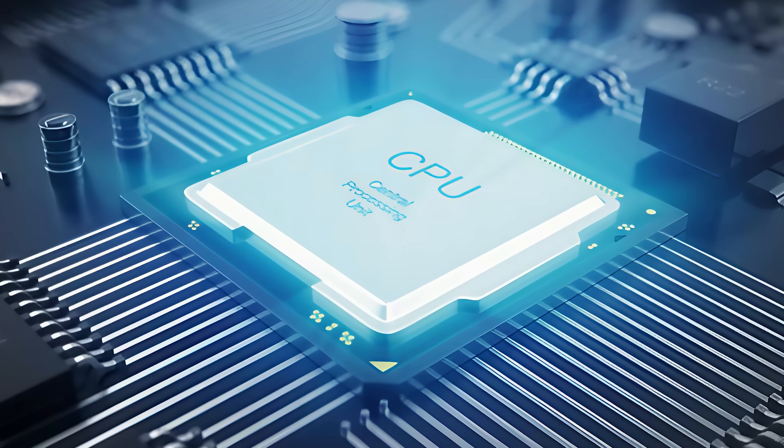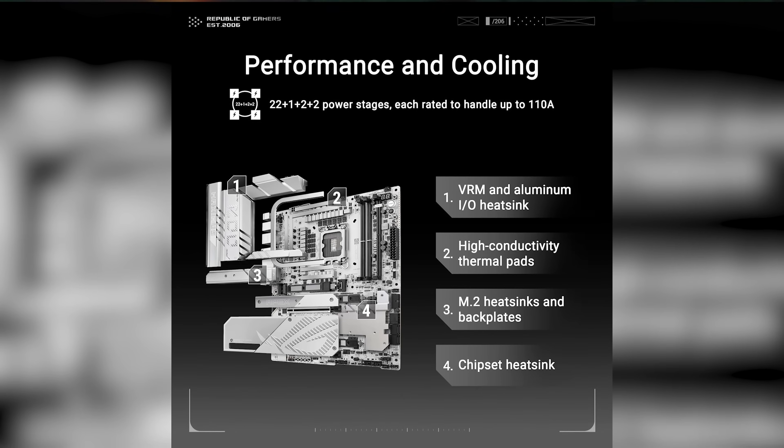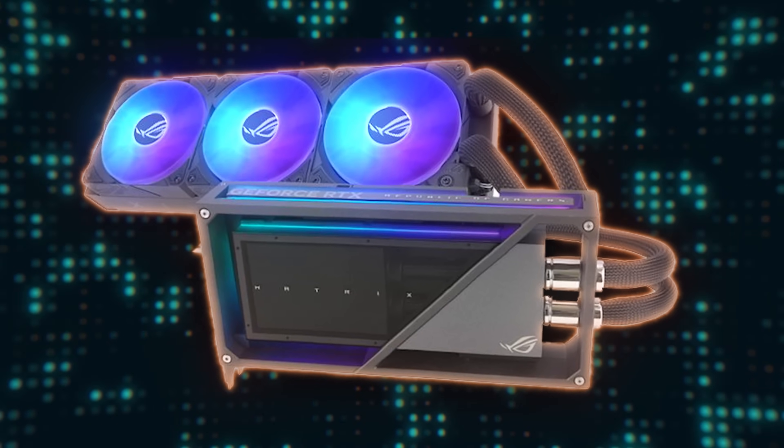Some components can run stable at higher speeds, which is referred to as overclocking. However, running components at higher speeds requires more power and as a result generates more heat. Many higher-end motherboards offer better cooling solutions and more robust power management and delivery, making it easier to achieve a stable overclock. Furthermore, modern CPUs and GPUs also auto overclock based on the power and thermal headroom available, so using a higher-end motherboard will likely allow those components to boost to higher frequencies for longer.